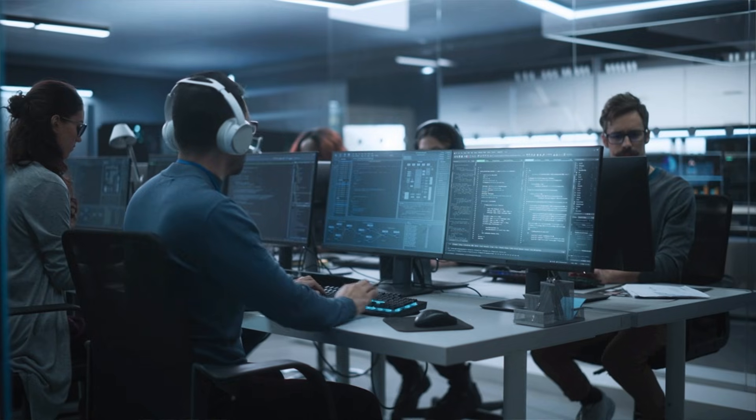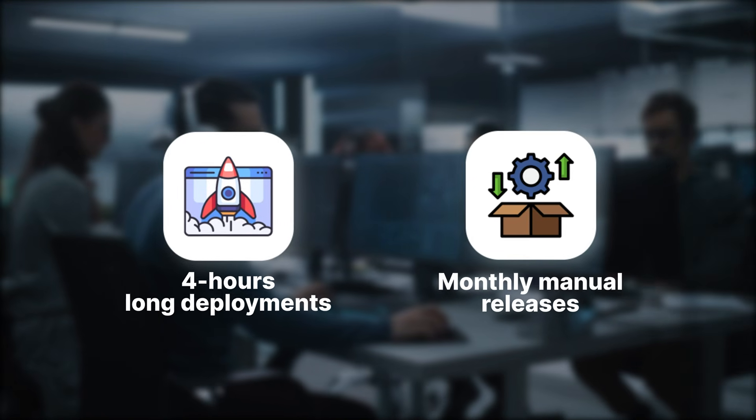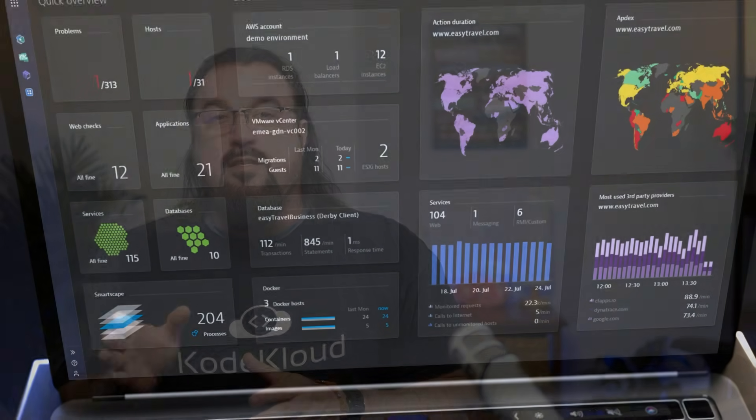Finally, let's talk about Verizon. With a team of 200 developers siloed into smaller teams, Verizon was battling a four-hour deployment window and a lot of monthly manual releases. They looked at DevOps pipelines and asked how they could take it a step further.